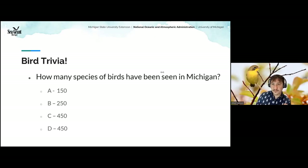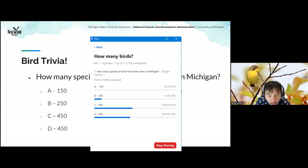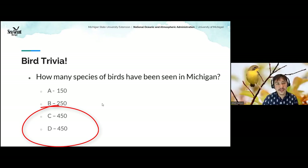How many bird species have been seen in the state of Michigan? The answer is over 450. There were 450 species recorded around 2021 or 2022, and a few more have been added since then. That's a lot of bird species in this state.